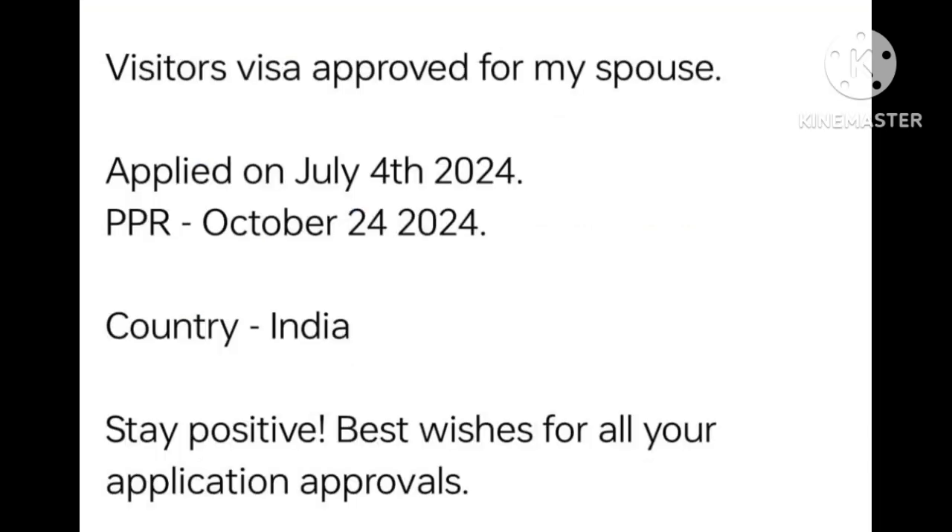Visitor visa approved for my spouse. Apply date 4 July 2024. PPR 24 October 2024. Country: India. Stay positive — best wishes for all your application approvals. Many many congratulations.